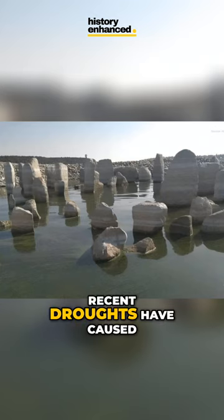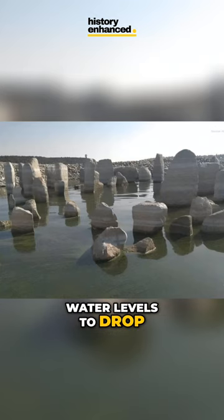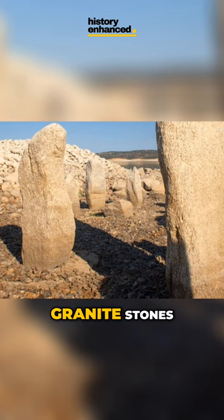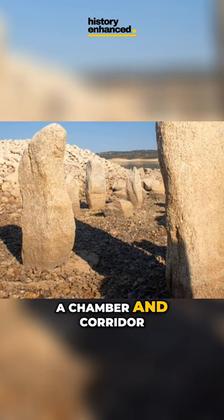Recent droughts have caused water levels to drop, revealing the dolmens. Made up of 150 granite stones, the Dolmen of Guadalperal features a chamber and corridor, with a six-foot-tall carved stone interpreted by some as a snake, or a symbol for the Tegas River.